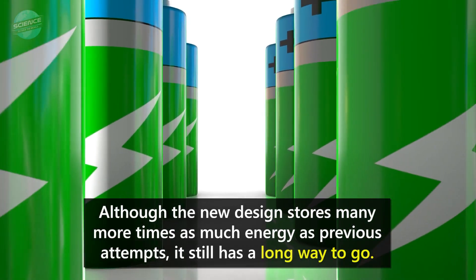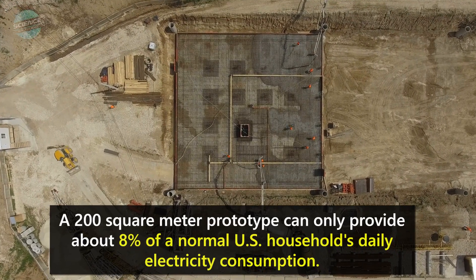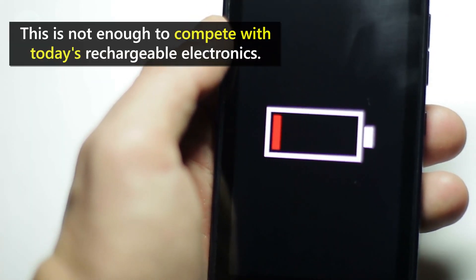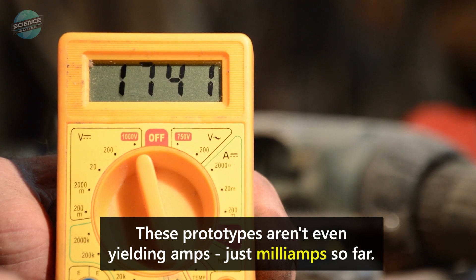Although the new design stores many more times as much energy as previous attempts, it still has a long way to go. A 200 square meter prototype can only provide about 8% of a normal US household's daily electricity consumption. This is not enough to compete with today's rechargeable electronics. These prototypes aren't even yielding amps, just milliamps so far.